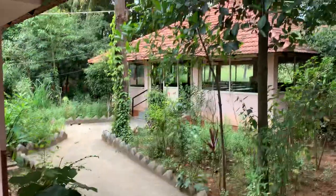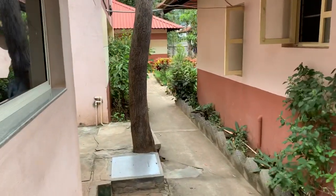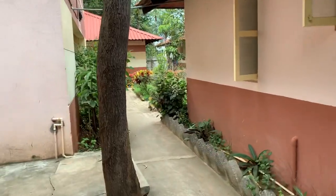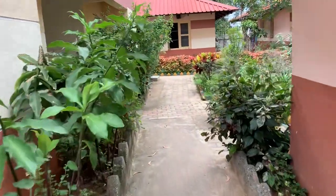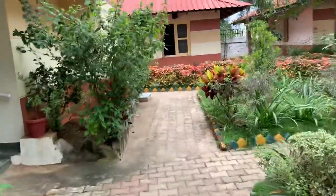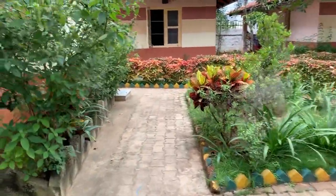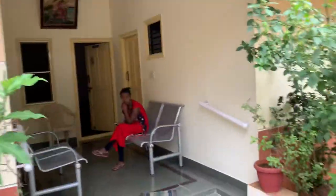That is where you saw the dining hall. They have made a ramp for the old age people to come down. As you walk, you can see one more cottage — Govardhanagiri. Govardhanagiri is here.